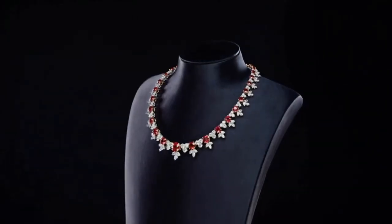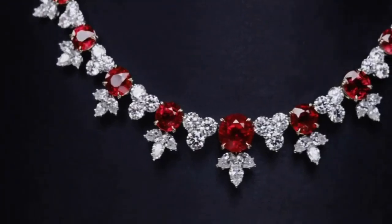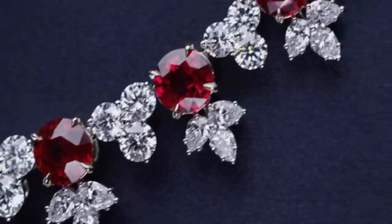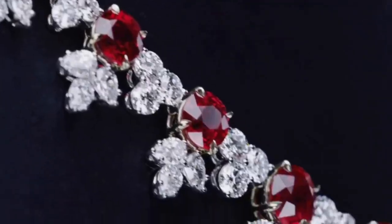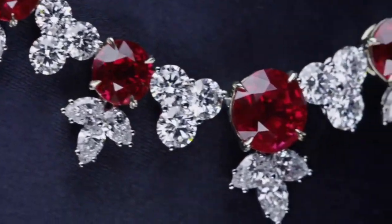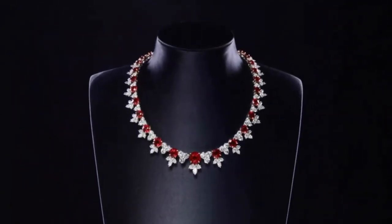Inspired by the Harry Winston archives, this jewel is a one-of-a-kind expression of the house's iconic style. 36 round Burmese rubies weighing a total of 45.84 carats, with 274 marquise, pear-shaped and round brilliant diamonds weighing a total of 84.50 carats.